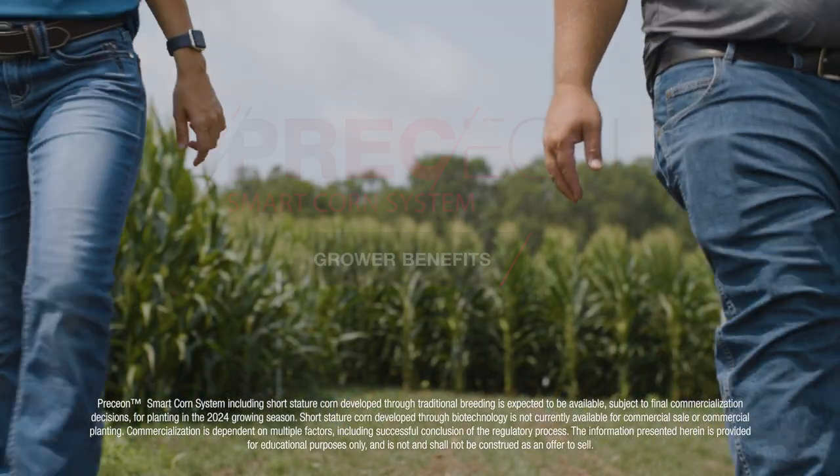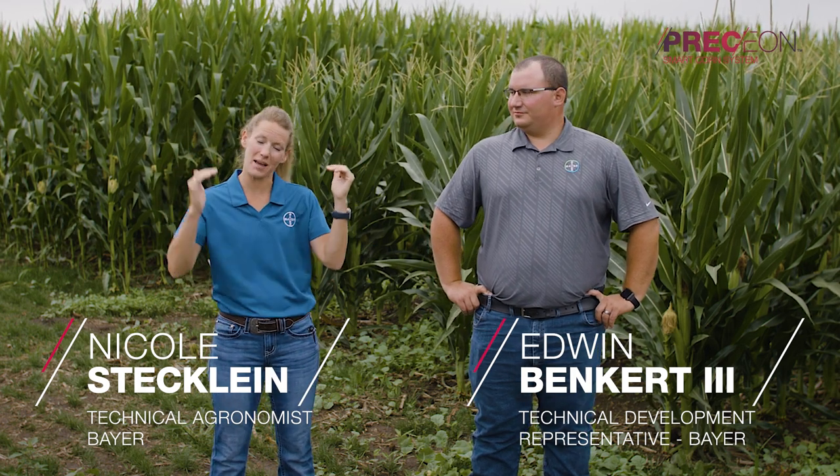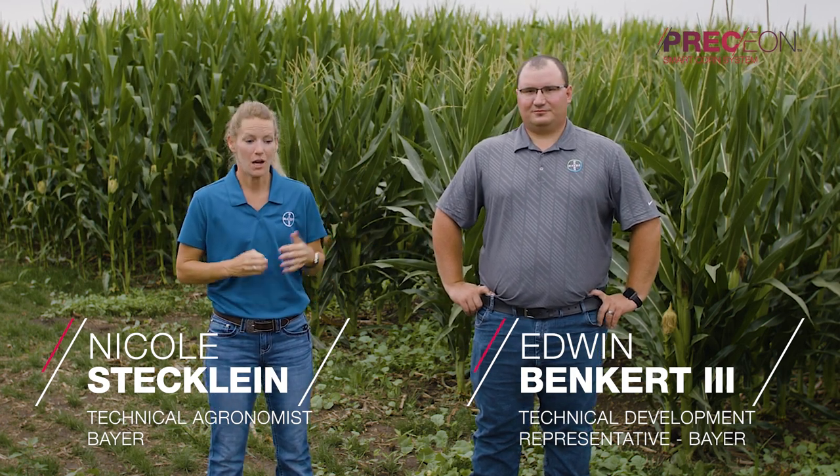We're here at the Field of Dreams demonstration site talking about the Smart Corn System. The Smart Corn System is basically based off of short stature hybrids. We've seen over the last couple of years the volatility in our weather and climate is increasing.